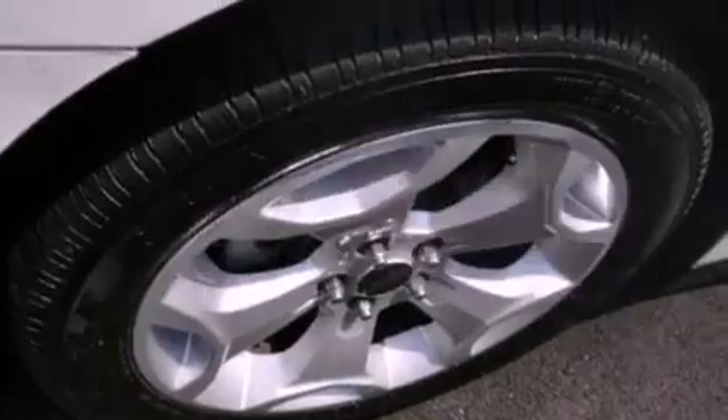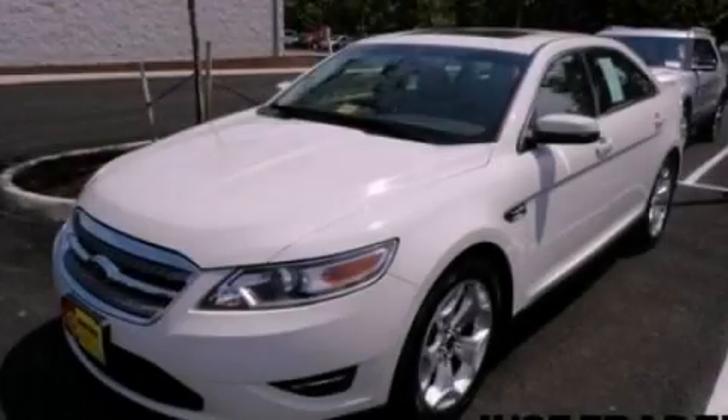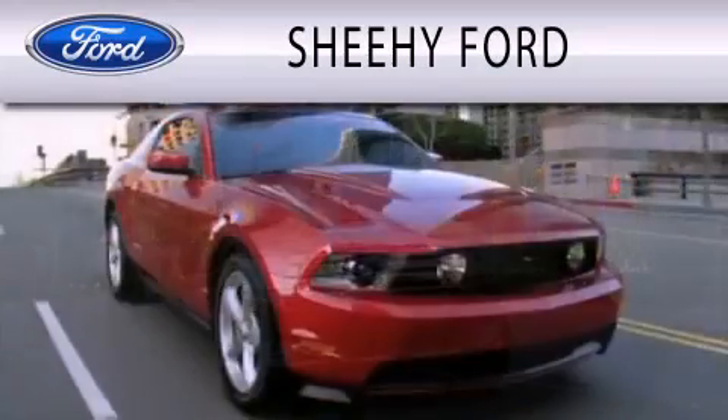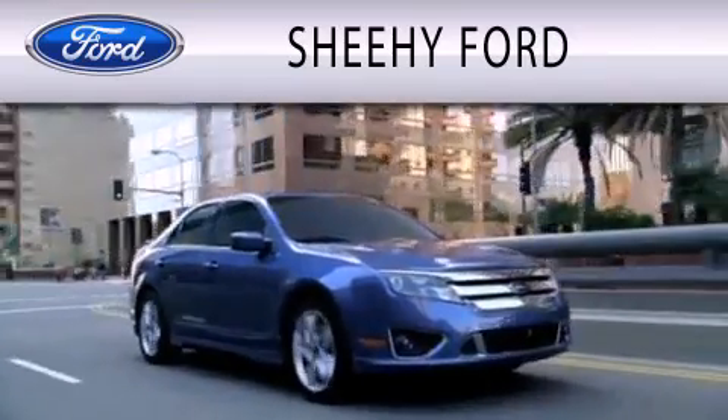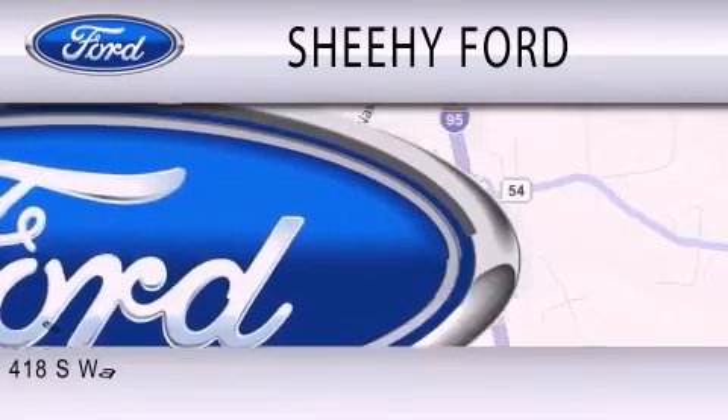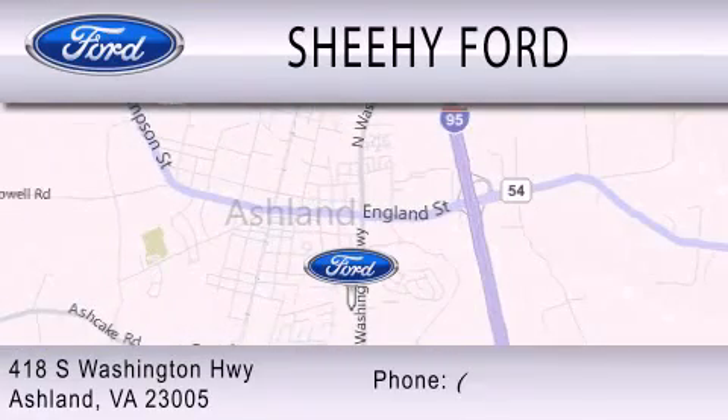Contact us today and schedule your opportunity to see this vehicle in person. Sheehy Ford is dedicated to doing everything possible to ensure that the experience you have selecting your next vehicle is as pleasant as possible. We are located at 418 South Washington Highway in Ashland.